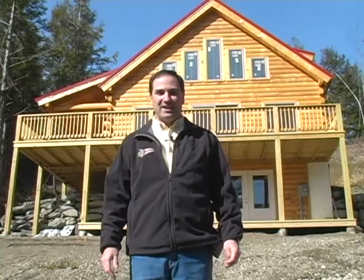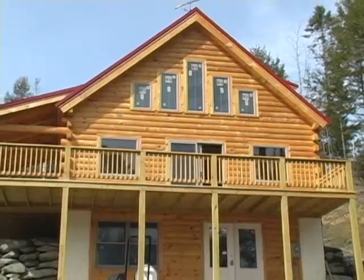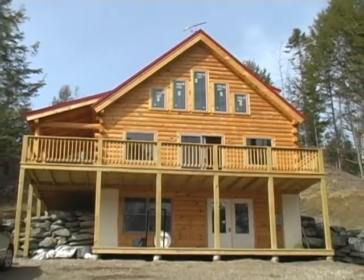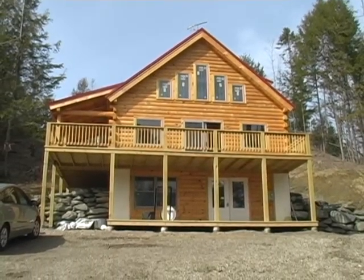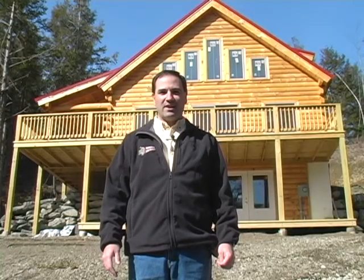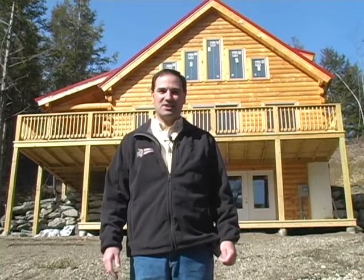Hi folks, it's a brisk morning here in March 2010 and we're at one of our Coventry Log Homes owners that's invited us out today to take a look at their home. We're excited about showing you this home because it's an Energy Star rated home and they're just going through their final test today, so we're going to take you through the home and give you an idea of what's done.